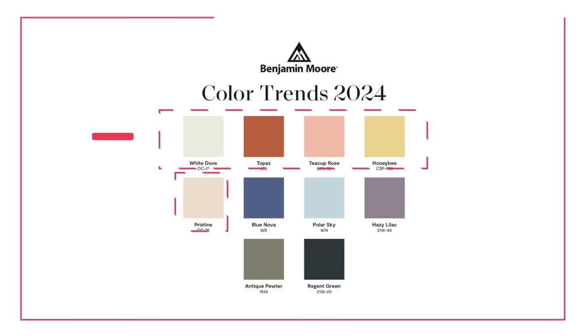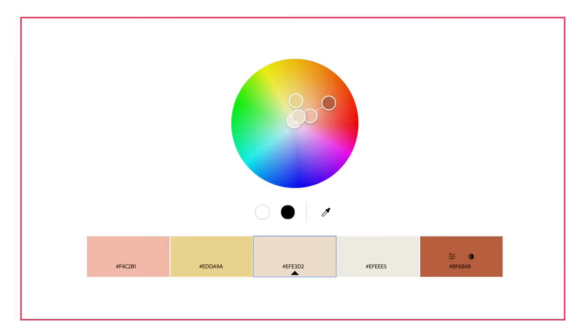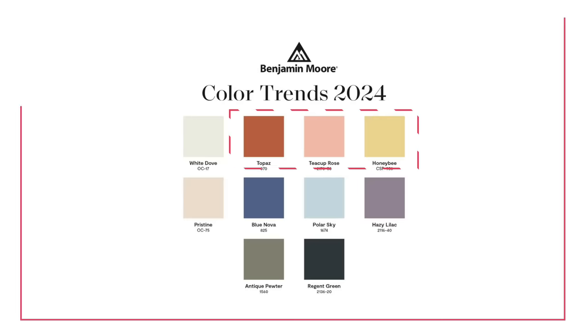Let's talk about the warm colors. We've got White Dove, Topaz, Teacup Rose, Honeybee, and Pristine. These are beautiful colors — very different, but a little bit more dialed back from last year. White Dove, I believe, is Benjamin Moore's most popular color period. It's a very popular white paint with a slightly warm undertone — not as bright as Chantilly Lace or Simply White, a little bit softer. It doesn't look like primer on your walls, which is my personal criticism of Chantilly Lace. White Dove is a gorgeous color and leans a little bit warm, which is nice to see.